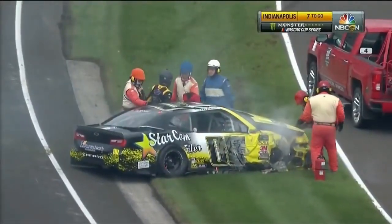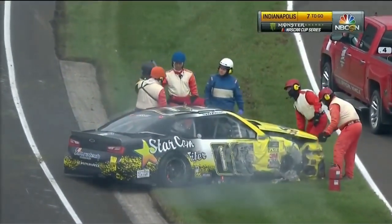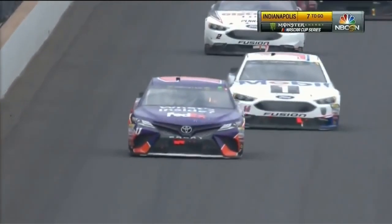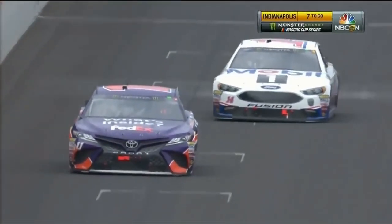And it now becomes a shootout. Are Denny Hamlin and Clint Bowyer sitting ducks? Well, that last lap, Rick, the two of Brad Kozlowski was 7 tenths of a second faster than the leaders. With this caution, it'll let the leaders cool their tires.